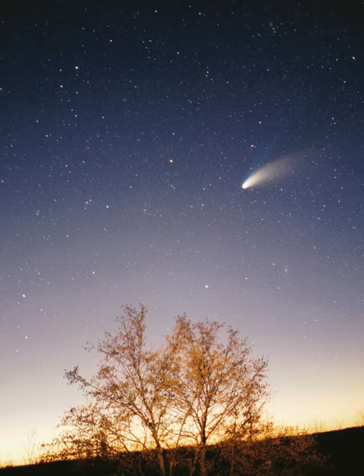The heliosphere is a stellar wind bubble, a region of space dominated by the Sun, which radiates its solar wind at roughly 400 km per second — a stream of charged particles — until it collides with the wind of the interstellar medium. The collision occurs at the termination shock, which is roughly 80–100 AU from the Sun upwind and roughly 200 AU downwind. Here the wind slows dramatically, condenses and becomes more turbulent, forming a great oval structure known as the heliosheath. This structure is thought to extend outward for a further 40 AU on the upwind side but tailing many times that distance downwind.